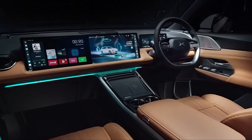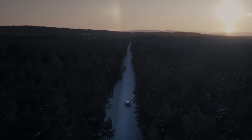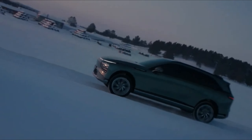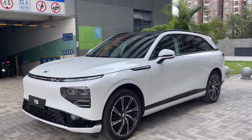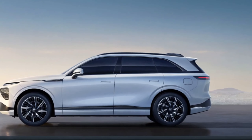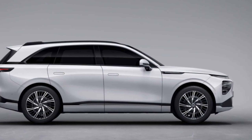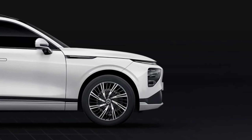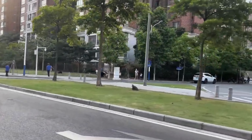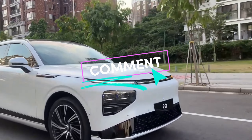The 2024 XPANG G9 is a compelling proposition for anyone looking for a spacious, luxurious, and powerful electric SUV. With its impressive range, cutting-edge technology features, and focus on safety, the G9 emerges as a strong contender in the ever-growing EV market. Whether you're a tech enthusiast seeking the latest advancements or a family prioritizing comfort and long-distance capability, the G9 offers something for everyone. If you're considering making the switch to electric and are in the market for a midsize SUV, the XPANG G9 deserves a top spot on your list. Thanks for joining me on this deep dive — let me know what you think about the G9 in the comments below.